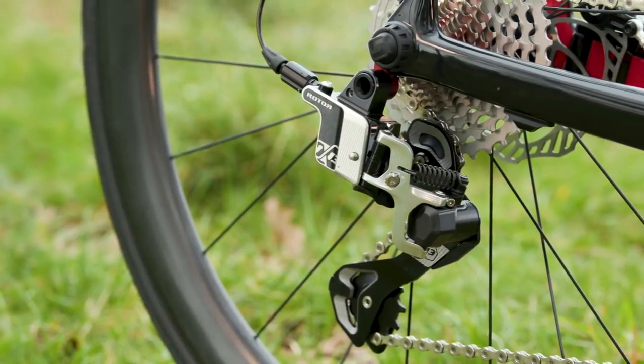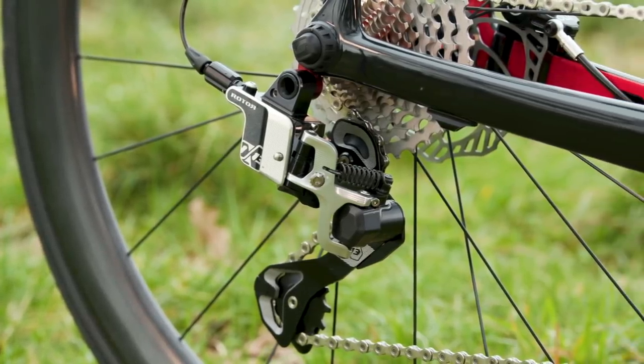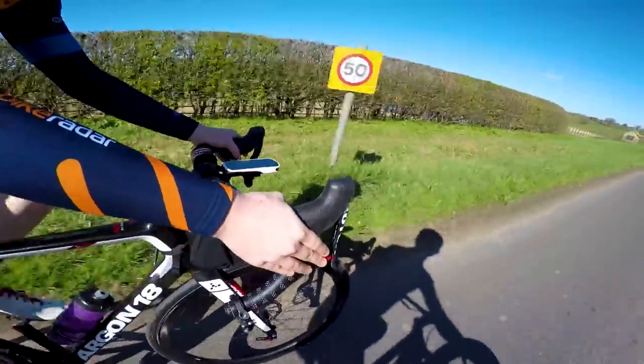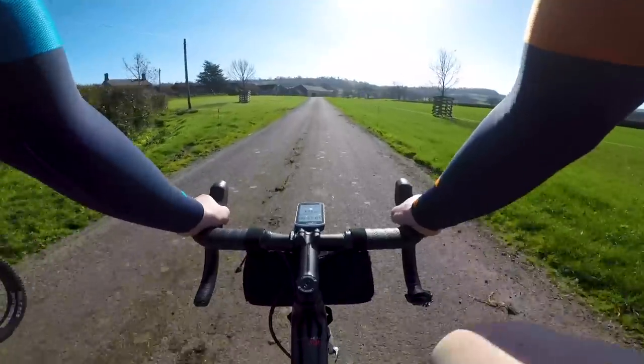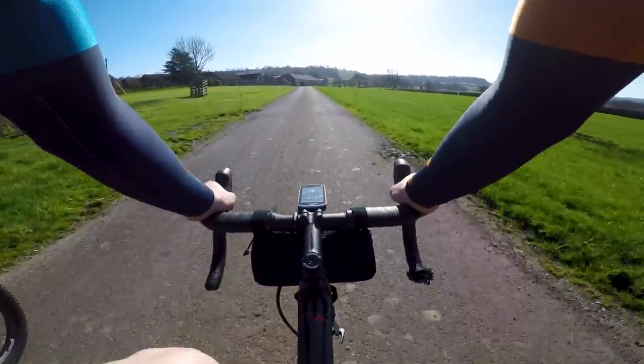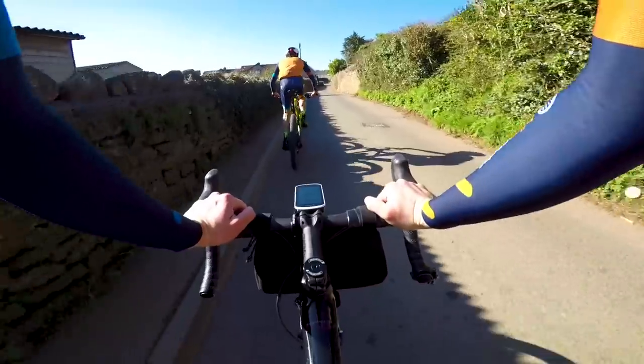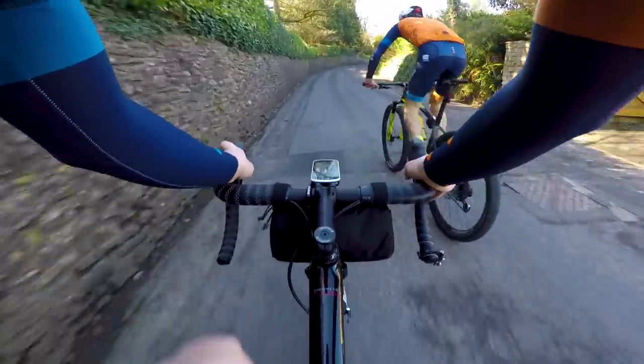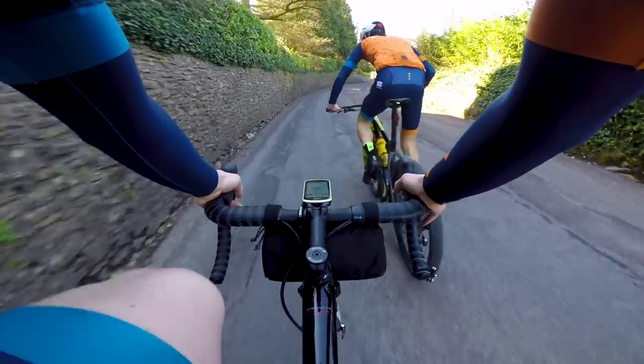I've only had a few short weeks to test the groupset, and although that's enough time to give you a thorough overview of how it performs, I cannot really cover longevity or what it's like to install the groupset. We've been promised by Rotor that later in the year we're going to get, hopefully, a mountain bike version of the groupset.